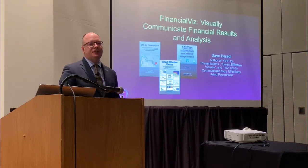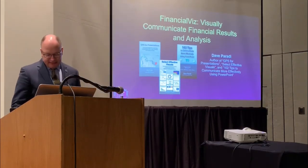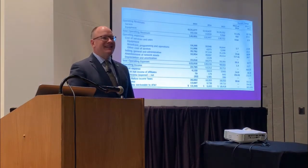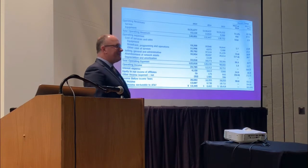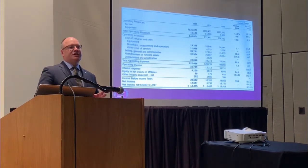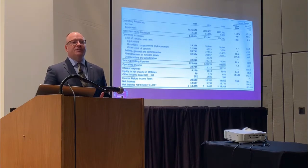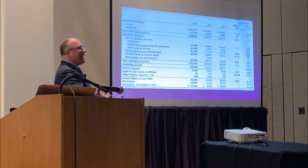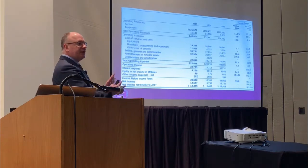Far too often, presentations of financial results and analysis contain way too many spreadsheets. Tables and tables of numbers that you put on the slide. When we put a huge table of numbers up on the slide, what we're doing is we're asking the audience to figure it out — to do the analysis, to do the math.